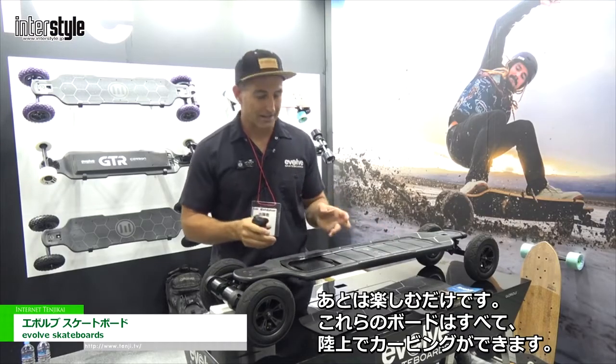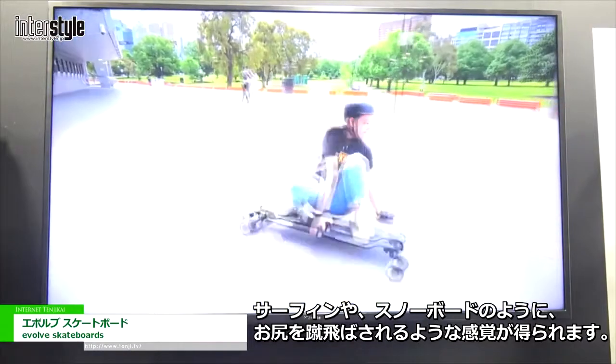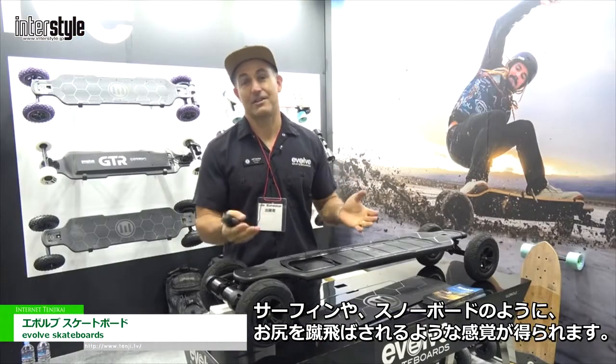These boards are all about carving on land, it's all about surfing, it's all about snowboarding and just having a kick-ass time.